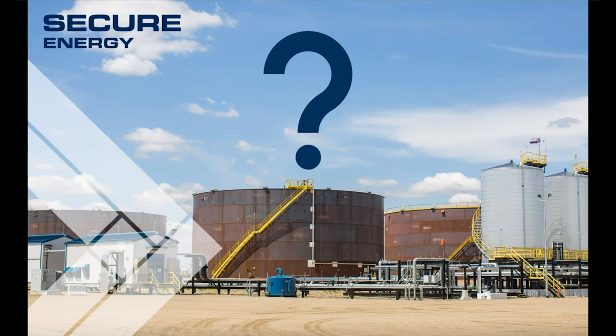How many folks is this impacting at SecureEnergy? In midstream infrastructure operations, we have approximately 250 operators. So we'll impact all of them — both the operators and the lead operators — but it becomes greater than that because they work under facility managers and operations GMs, which will also benefit from this implementation.